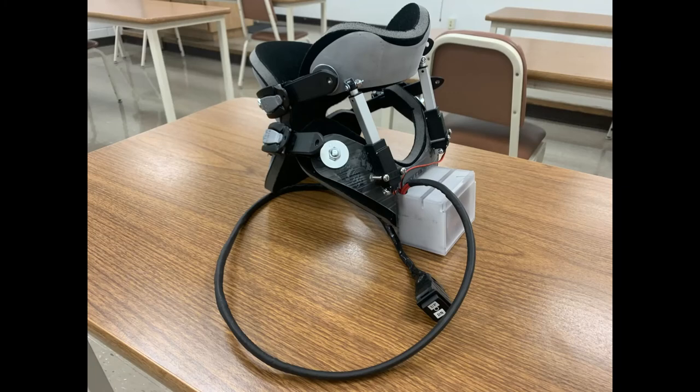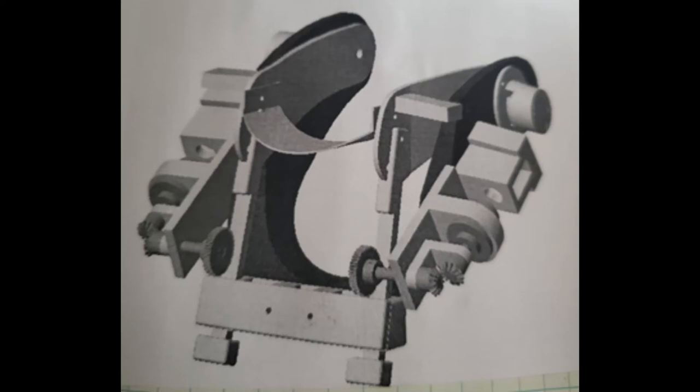To combat dropped head syndrome and improve the quality of life of ALS patients, we have developed a prototype of a motorized neck brace. A previous senior design team designed and manufactured a semi-functional prototype that was a viable design with potential. It utilized a drivetrain on either side to raise and lower the head along gear racks. The reason the previous design was only semi-functional is that it had an issue with the power transfer between motors and gears.